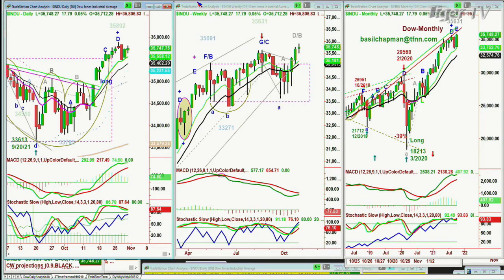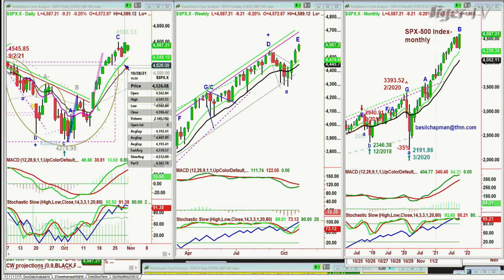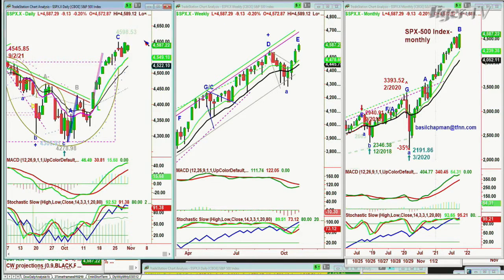The S&P did something very unusual — all-time high at a peak C at 4,598.53 four sessions ago. Yesterday it went to 4,597. So that says in the Chapman methodology, you have 4,597.55 — just a point away from an all-time high.